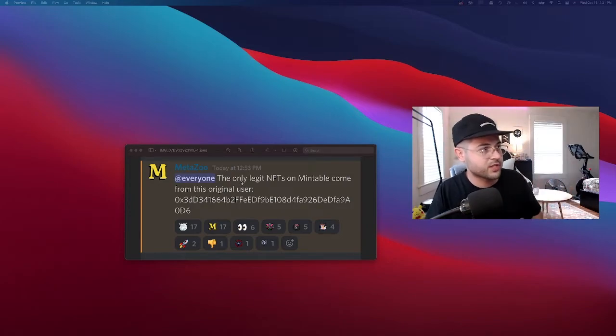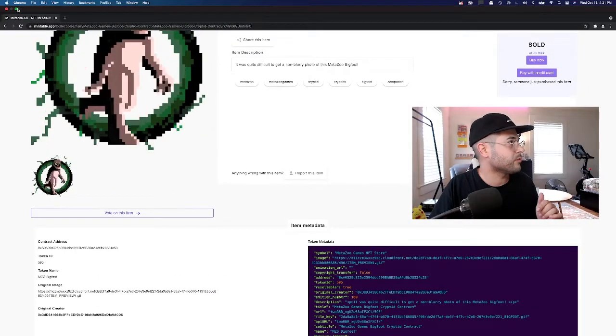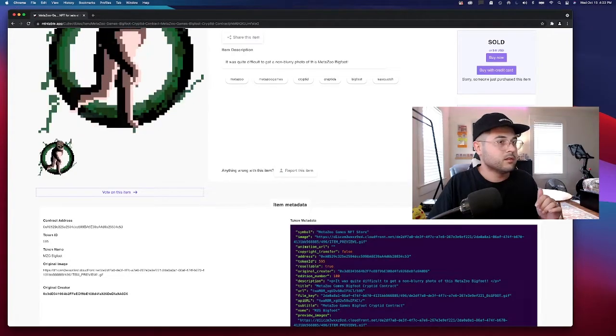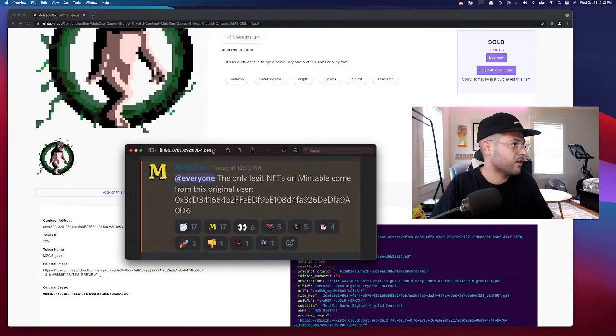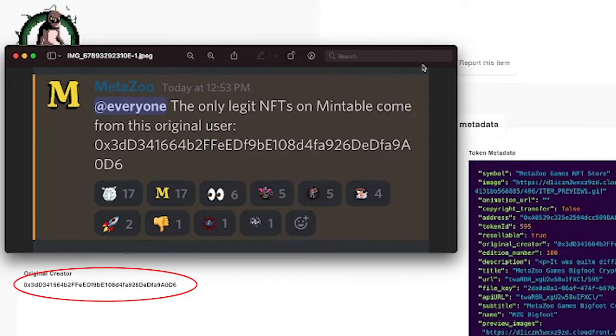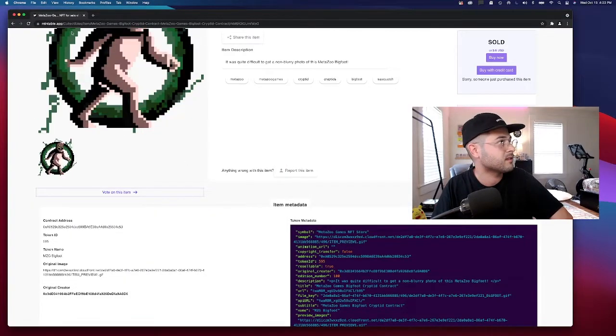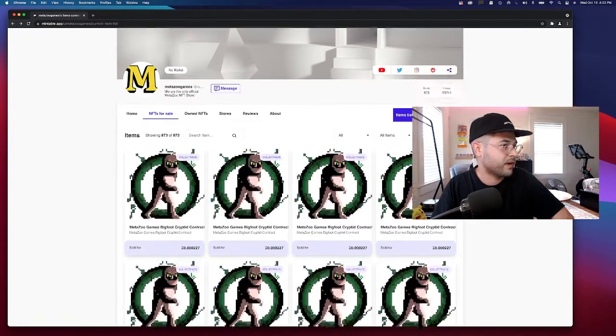Mike said: 'The only legit NFTs on Mintable come from this original user' — and then gave a long number. Comparing the numbers: 0x3dd341664b2ffed f9be108d4fa926de df a9a0d6 — and they match. That is how you know this is an official MetaZoo NFT.